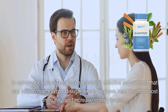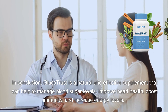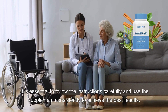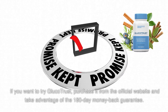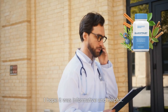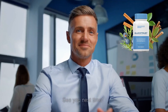In conclusion, Glucotrust is a natural and effective supplement that can help to manage blood sugar levels, improve heart health, boost immunity, and increase energy levels. It is essential to follow the instructions carefully and use the supplement consistently to achieve the best results. If you want to try Glucotrust, purchase it from the official website and take advantage of the 180-day money-back guarantee. Thank you for watching — I hope it was informative and helpful. Remember to like and subscribe to Mr. Six-Pack for more informative videos about health and fitness. See you next time.